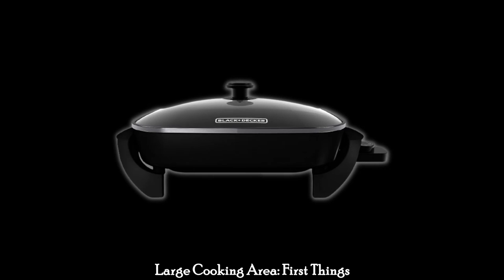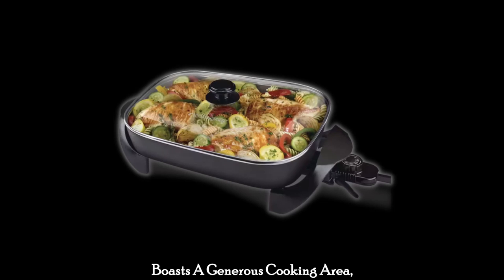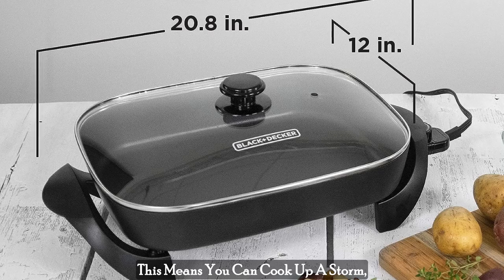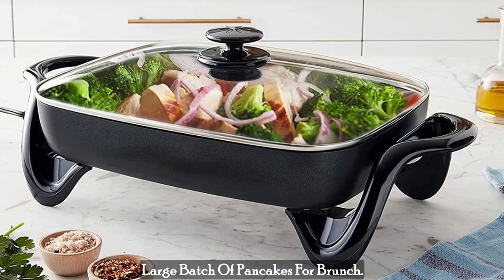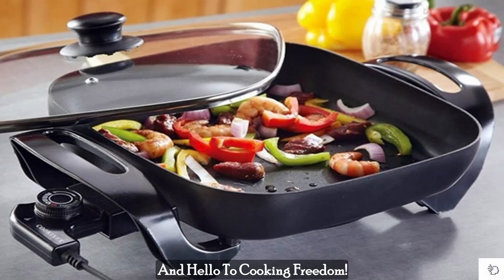Large Cooking Area. First things first, the Black & Decker Skillet boasts a generous cooking area measuring 12 inches by 15 inches. This means you can cook up a storm, whether you're making a hearty breakfast scramble, a savory stir-fry, or a large batch of pancakes for brunch. Say goodbye to overcrowded pans and hello to cooking freedom.